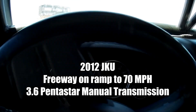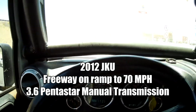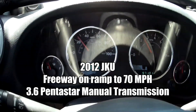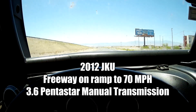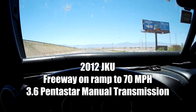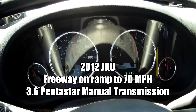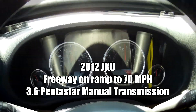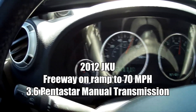Here we go. Wide open throttle. Third gear. Wide open. Fourth gear. Wide open. Kind of hard to tell if the scenery is going by any faster. Fifth gear.